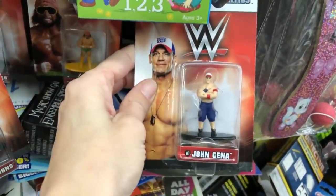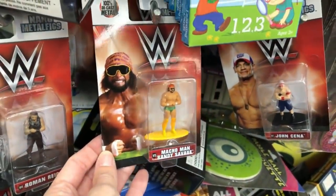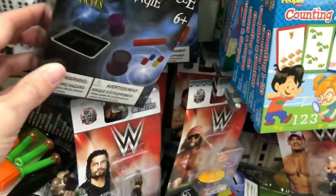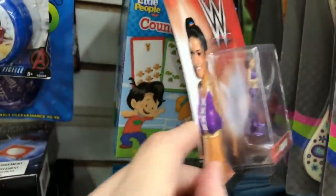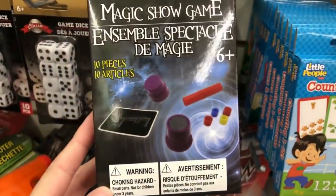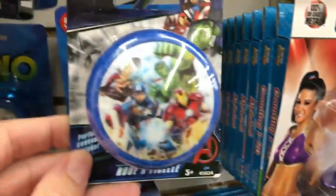There's this WWE — John Cena, Macho Man Randy Savage — just little figurines. Those are great for stocking stuffers; I feel like they'd fit in an average-sized stocking. This Magic Show game is really cool — they have all kinds of magician things. There's a lot of things I obviously didn't film and didn't show.